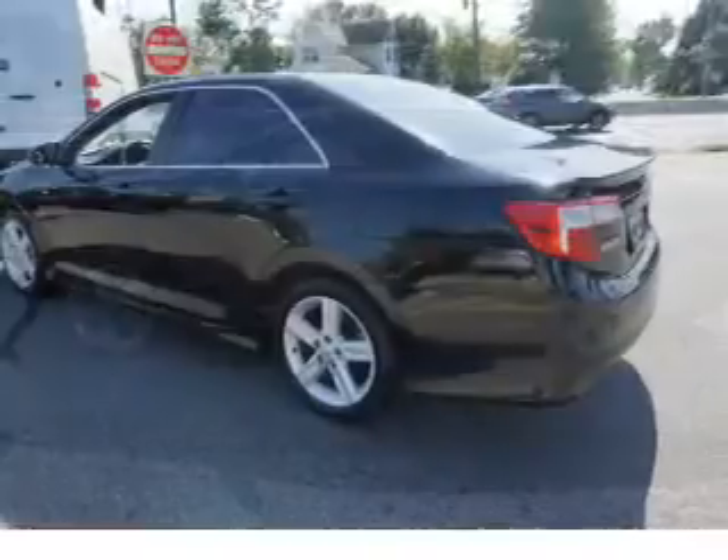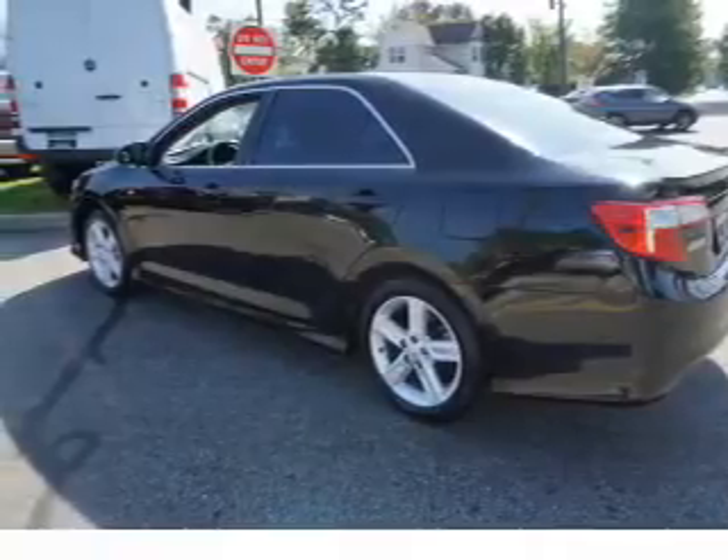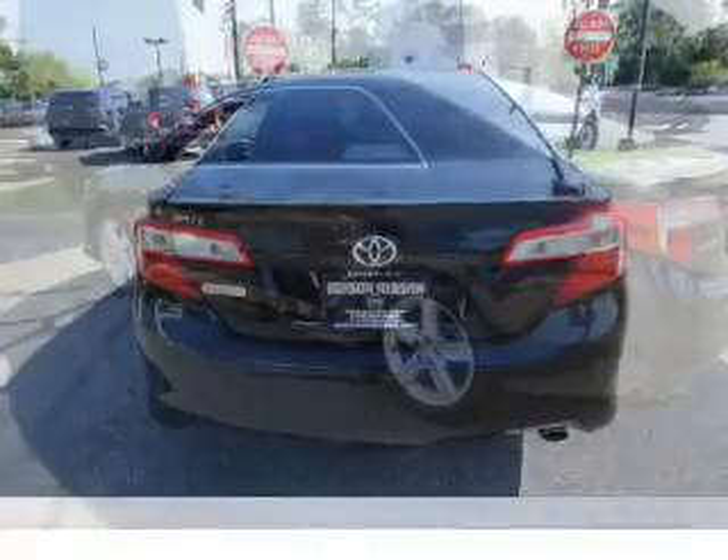Brake Assist, Traction Control, Stability Control, Daytime Running Lights, Anti-Lock Brakes.